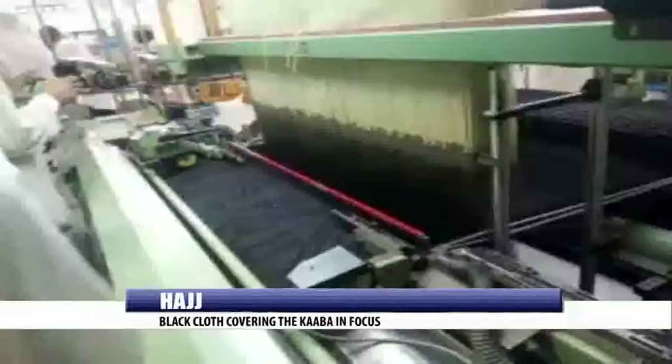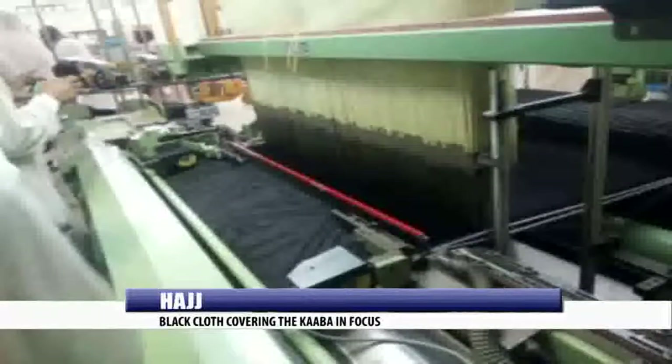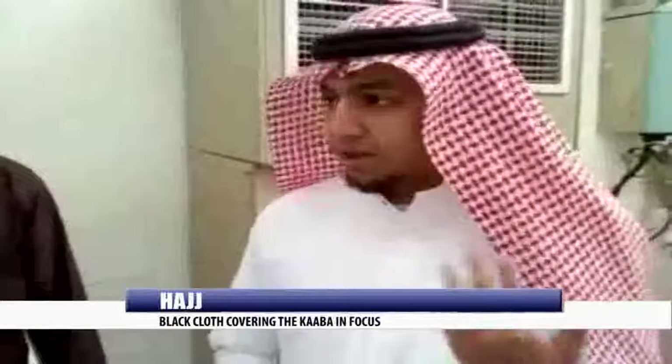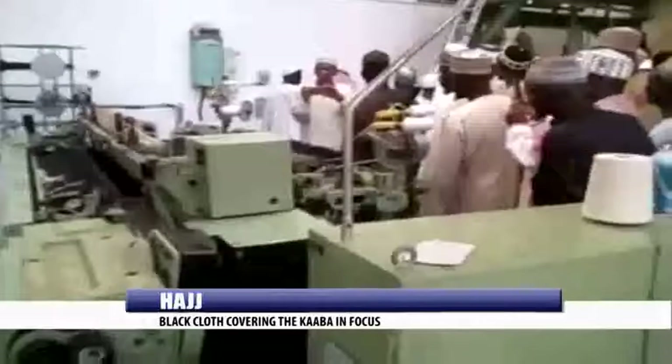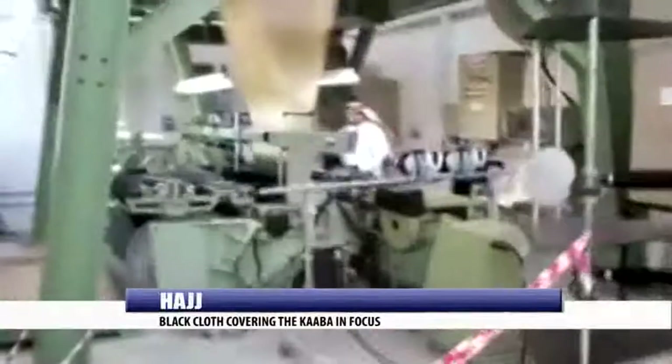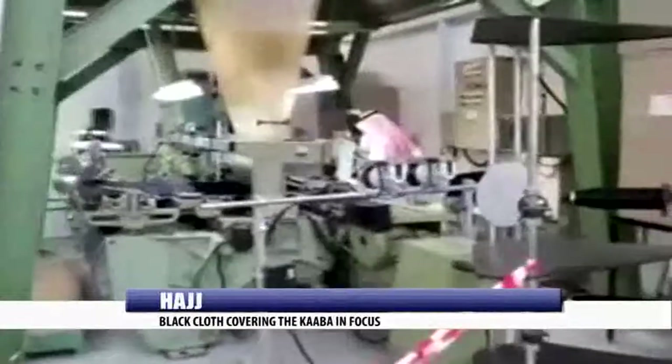The Kiswah is in two parts — the old and the new — with a lot of modern weaving machineries used to beautify the cloth as well as to ensure it is made to specifications. The officer in charge of the institution, while conducting officials of the Kabi State Pilgrim Welfare Agency around the facility, said initially the Kiswah was manually operated, but with time, modern machineries have been installed and are now being used to produce the Ka'bah covering.